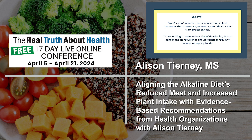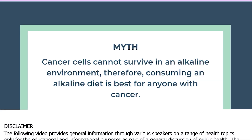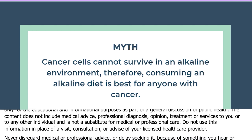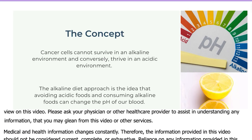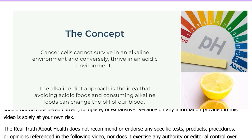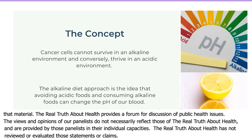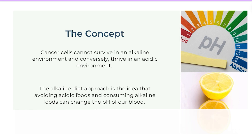Moving on to the next myth: the idea that cancer cells cannot survive in an alkaline environment, and therefore consuming an alkaline diet is best for anyone with cancer. The concept is that cancer cells cannot survive in an alkaline environment and conversely they thrive in an acidic environment. The alkaline diet approach involves avoiding acidic foods and consuming alkaline foods to change the pH of our blood.